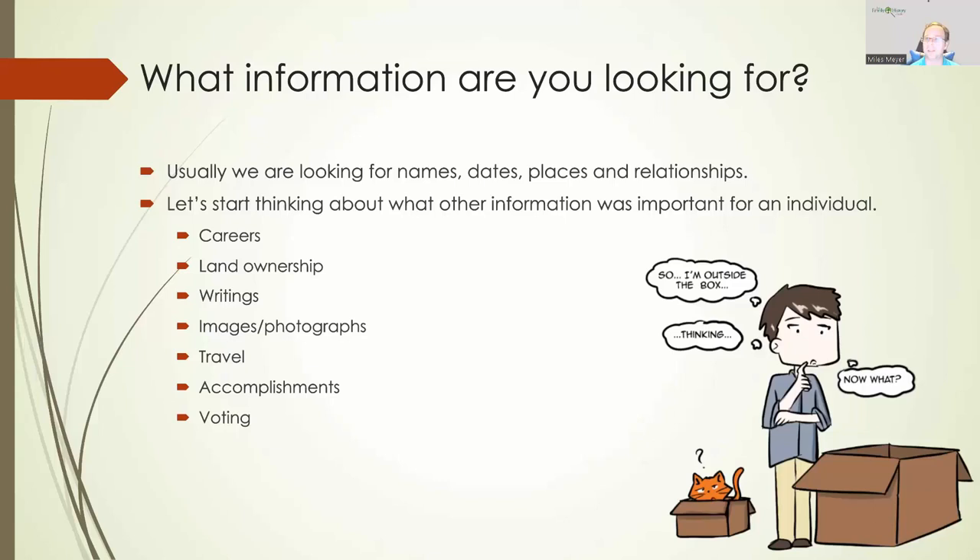When we're doing our family history research, we're looking for names, dates, places, and relationships. But we need to start thinking outside of that basic information and see what other bits of information were important for our ancestors — maybe their careers, land ownership, things they wrote, images and photographs, whether they traveled, accomplishments during their lifetime, and even things like voting. All of these leave a certain trail behind, and you may not necessarily find those in the larger genealogy research databases.